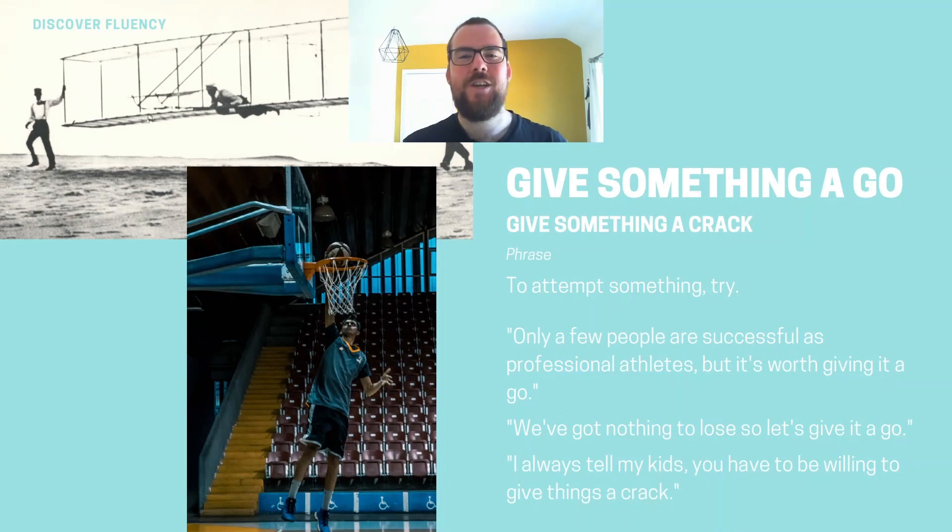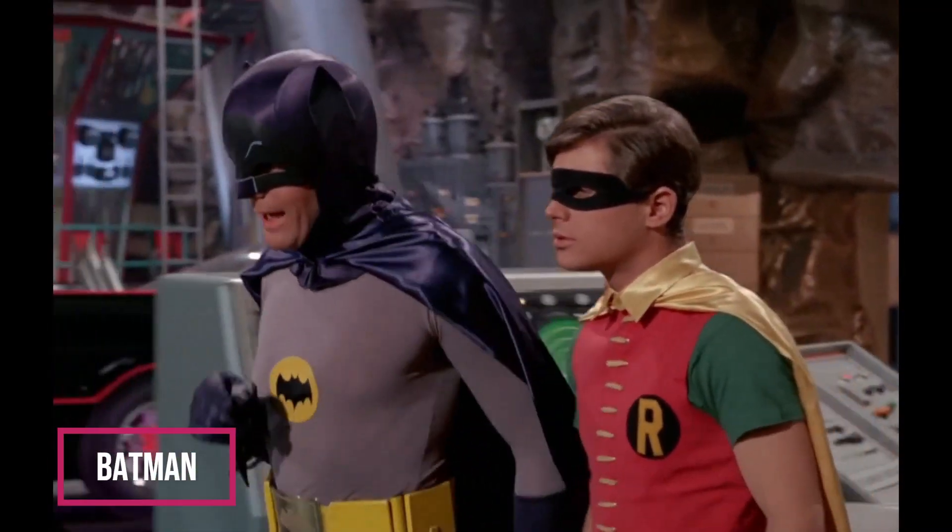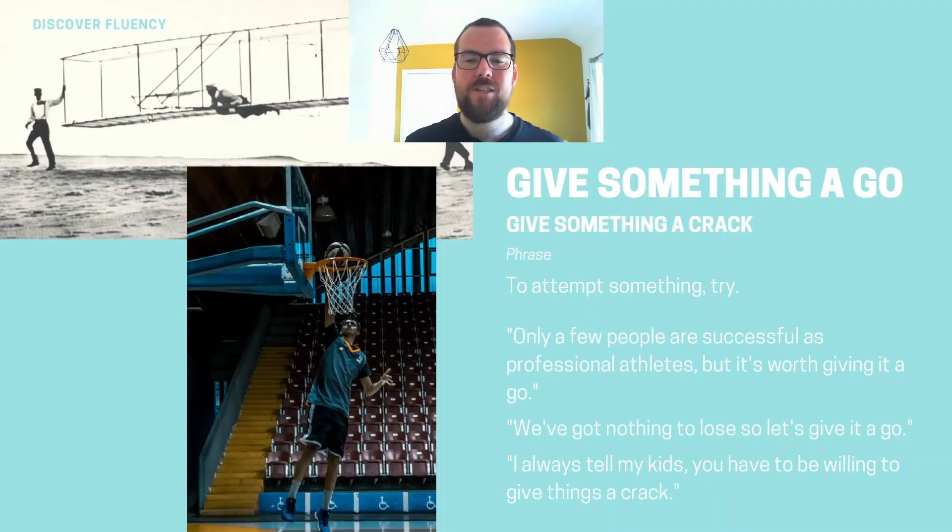As you saw Jamie Oliver using there, the phrase we're learning is 'give something a go' or 'give something a crack' — both of them work in the same way. These phrases just mean to try or to attempt something, so it's a nice way of instead of just saying 'try this,' you can say 'give it a go' or 'give it a crack.' Let's give the bat computer a crack at it!